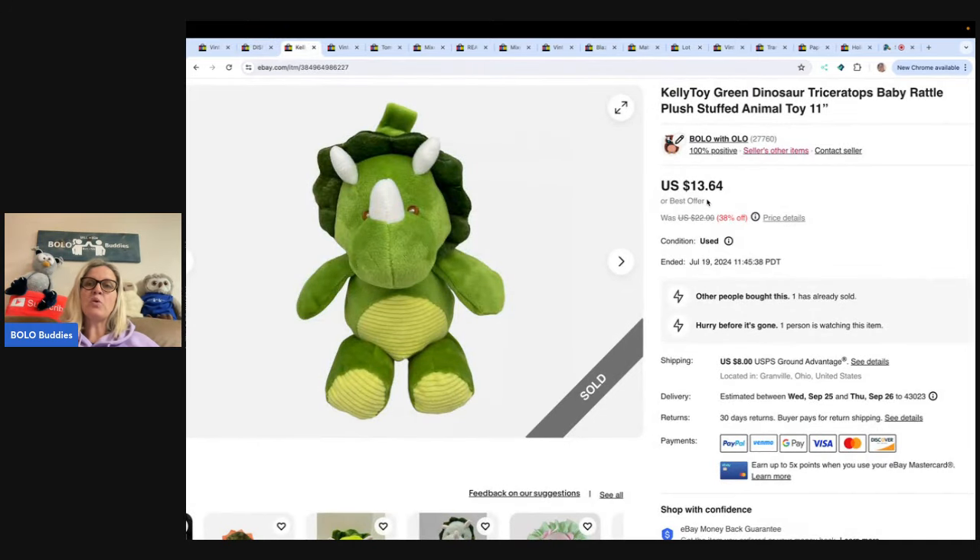Here is a Kelly Toy Green Dinosaur Triceratops Baby Rattle Plush Stuffed Animal. Got this at the Goodwill bins where you pay by pound, so probably about a buck in this. Sold it for $13.64 and the buyer paid shipping.